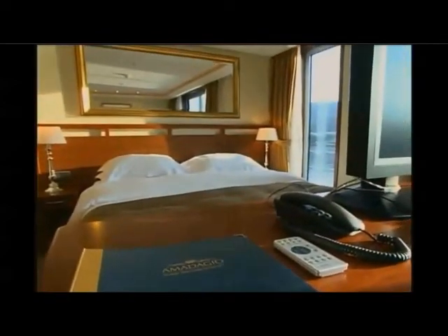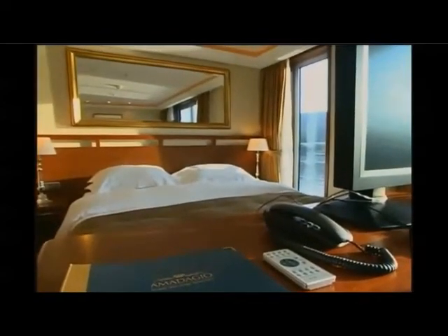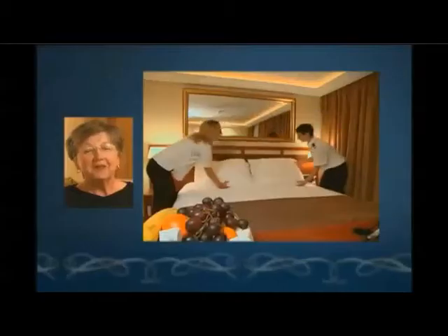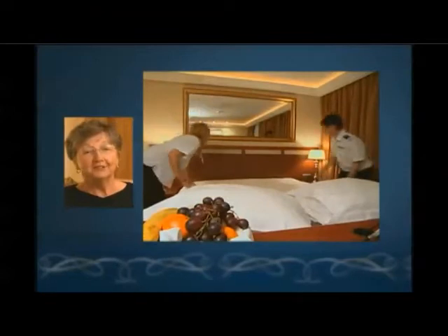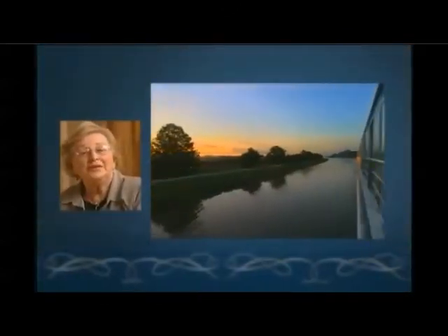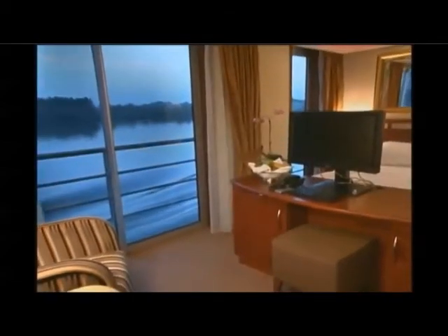One of the first things that struck us was the standard of the accommodation — it's first class. It includes everything you would ever want for a two-week period and we just find it extremely comfortable. The cabins were really a treat — wonderful duvet, excellent linens, and that was an especially nice part of it. Early in the morning it's delightful to open up the balcony doors and feel close to the riverbank. It's a really lovely atmosphere; you can really lay in bed and watch the world go by.